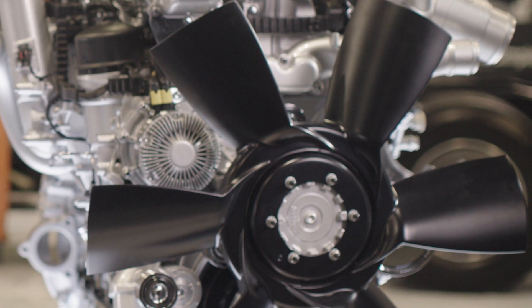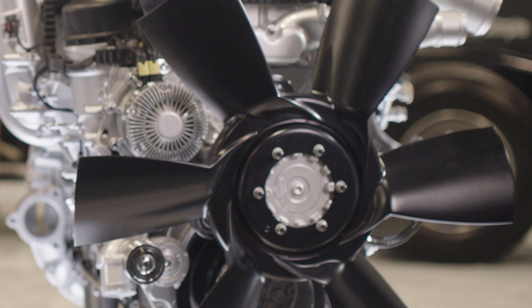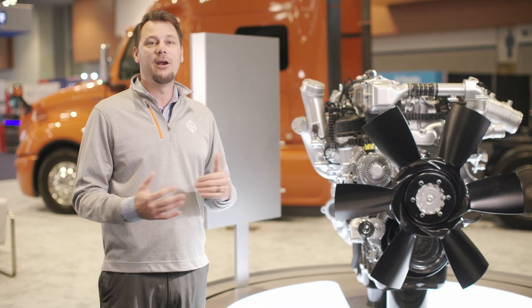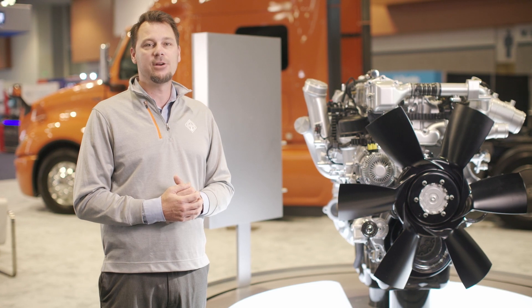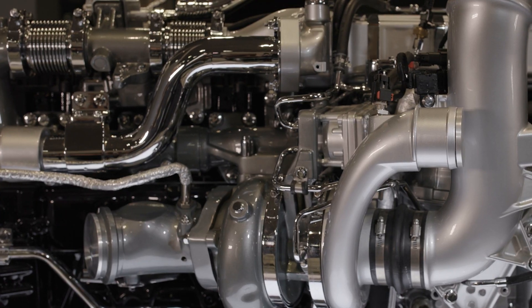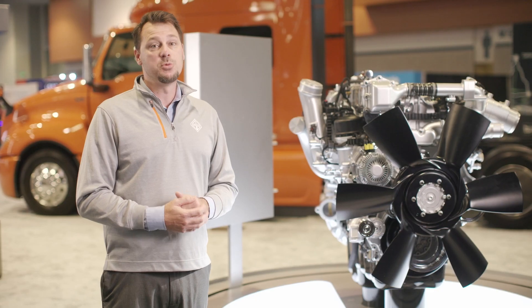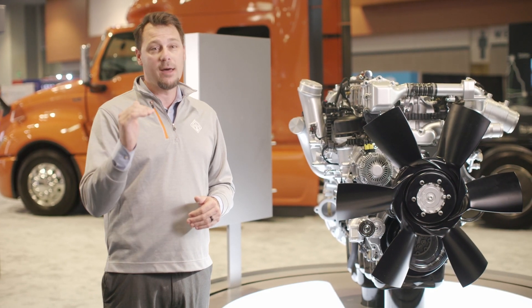Another major benefit of this engine is that it's extremely lightweight while remaining incredibly durable. The compacted graphite iron block of the A26 has higher strength and fatigue resistance than traditional gray iron, but it also helps reduce the chassis and engine weight, which means more payload and more profit.